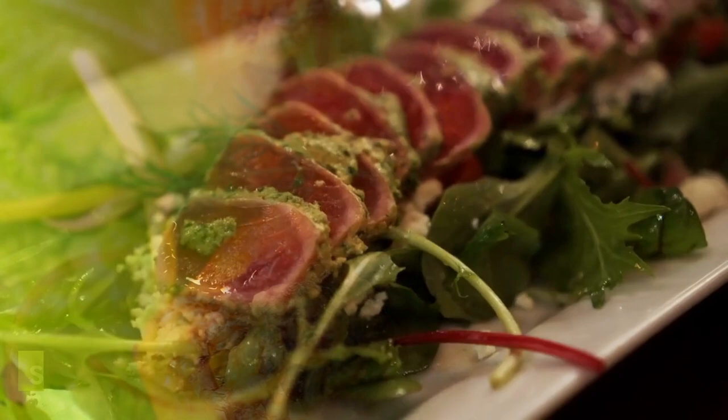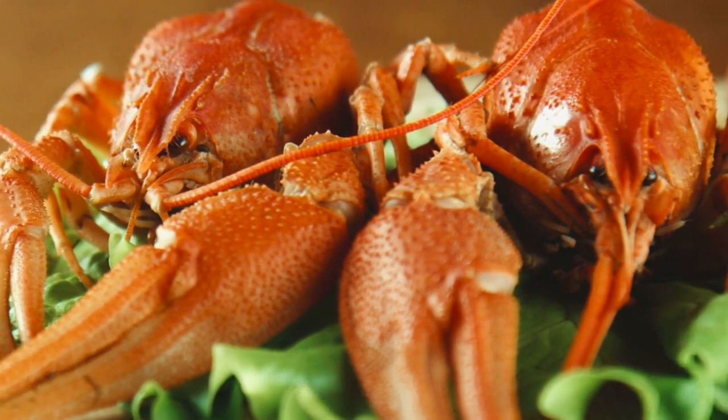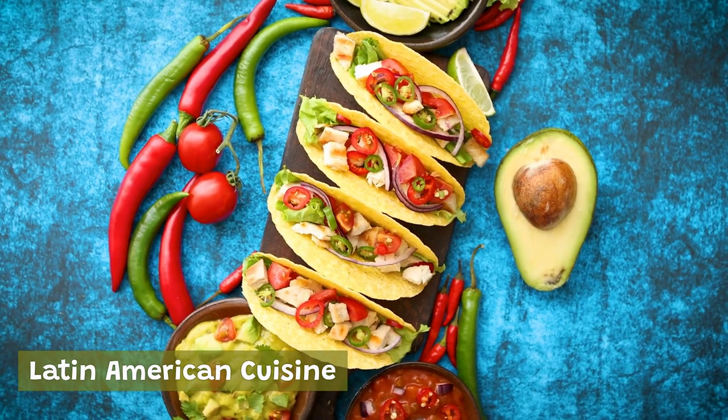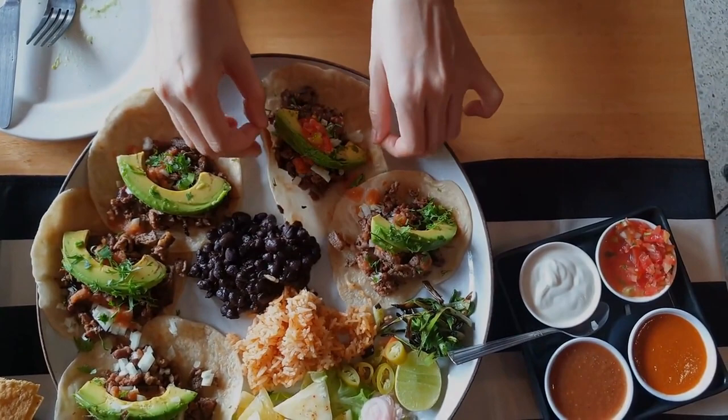Thanks to its location on the Atlantic coast, Miami has a thriving seafood scene. From fresh-caught fish to shrimp, crab, and lobster, Miami's seafood is some of the best you'll find anywhere. Head to one of the city's many seafood restaurants or visit a local fish market for the freshest catch of the day. Miami is home to a large and vibrant Latin American community, and its food scene reflects that diversity. From Mexican tacos to Argentine steaks and Brazilian feijoada, a black bean stew, Miami's Latin American cuisine is an exciting and flavorful journey that will take you on a culinary tour of the continent.